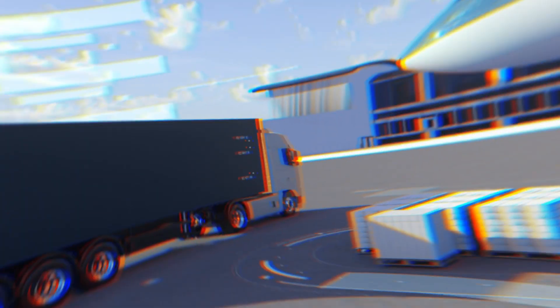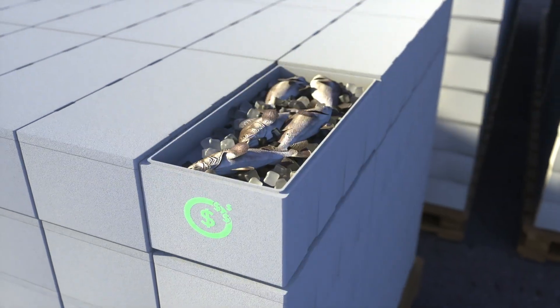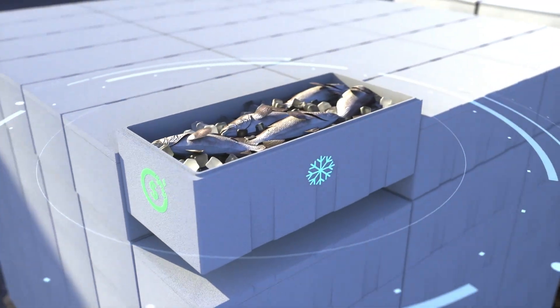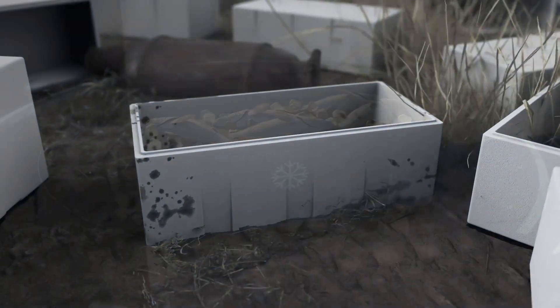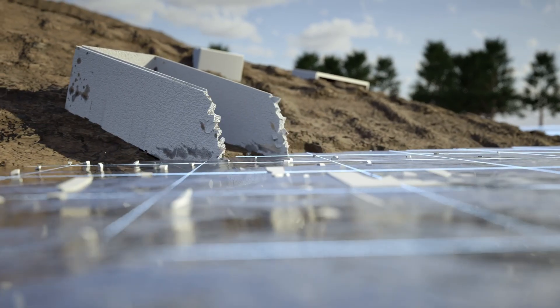Every day, seafood processors and wholesalers are shipping seafood in nearly every city and country around the globe. Polystyrene, while being affordable and providing great thermal performance, is highly inefficient, prone to break easily, and harmful to the environment.